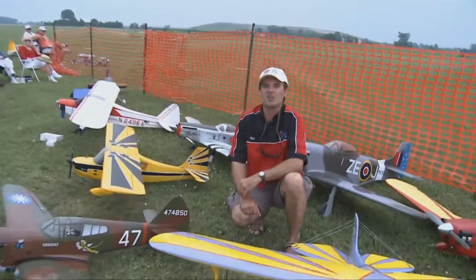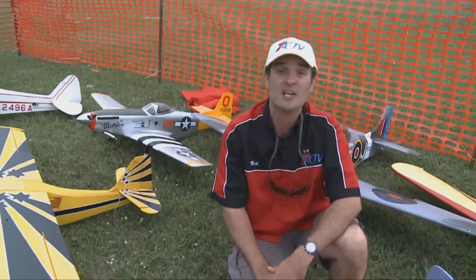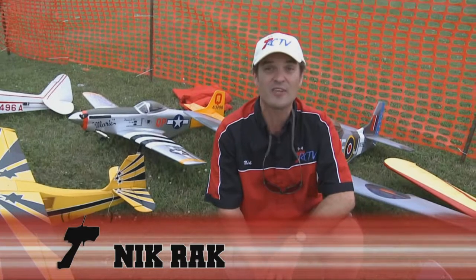Okay, we're here today at the Chatham Airshow — as you can see I'm surrounded by some beautiful planes. You're going to be seeing some jets, some biplanes, and we're going right up to the skies to check out the action.